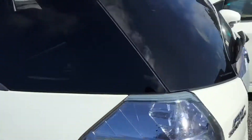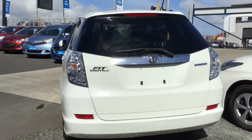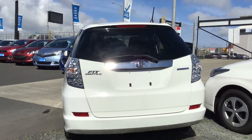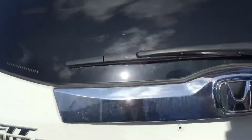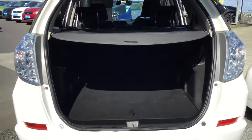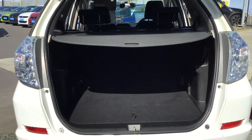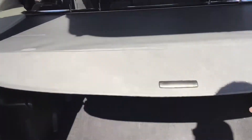We've also done a hundred-point quality inspection for your peace of mind. This is not your average Honda Fit hatchback — this is the Shuttle, which means it's got amazing space in the back, plus it is a hybrid as well. If you're looking for a vehicle with amazing space and greater fuel economy, this will definitely do the job.